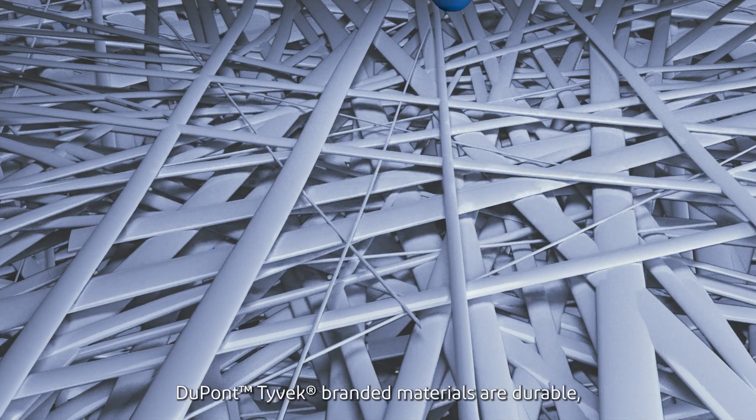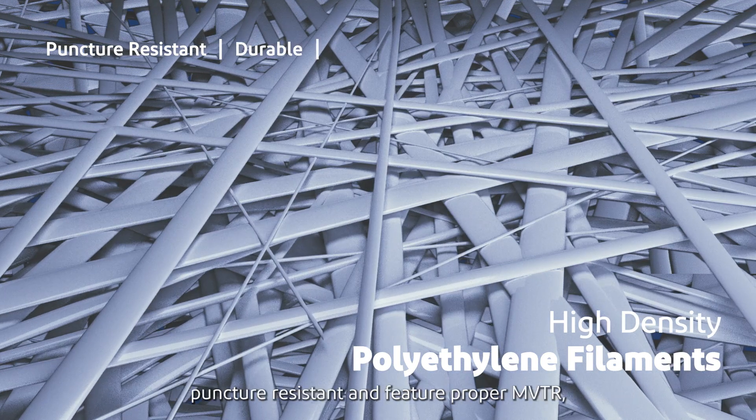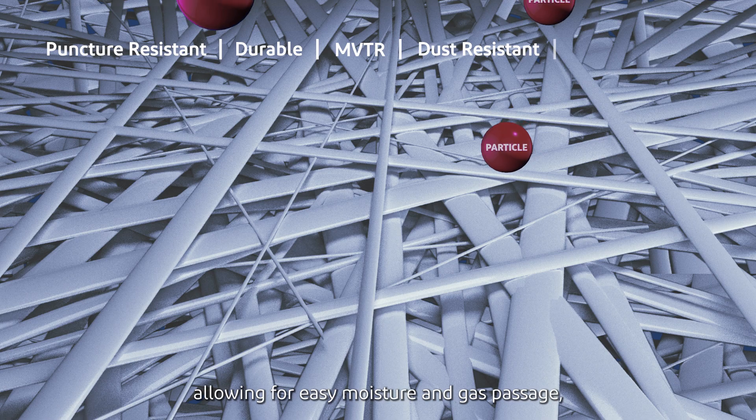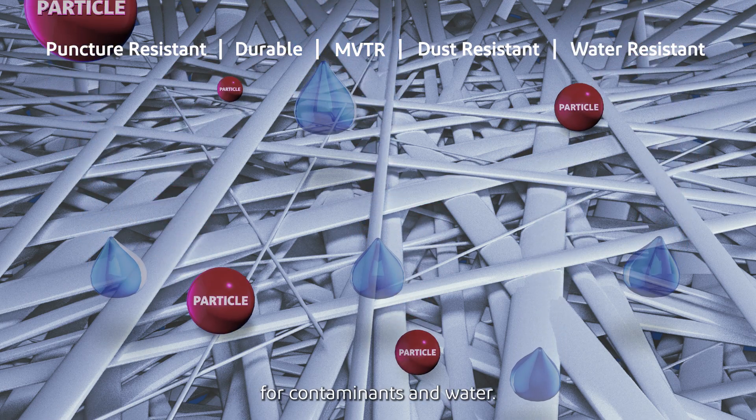Made of high density polyethylene filaments, DuPont Tyvek branded materials are durable, puncture resistant and feature proper MVTR, allowing for easy moisture and gas passage, meanwhile acting as a barrier for contaminants and water.